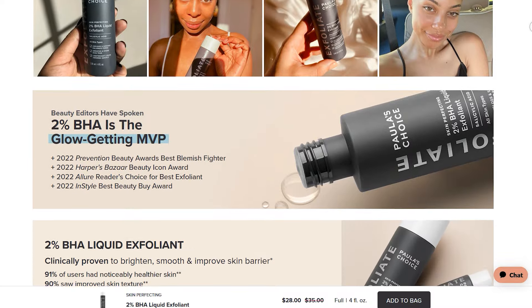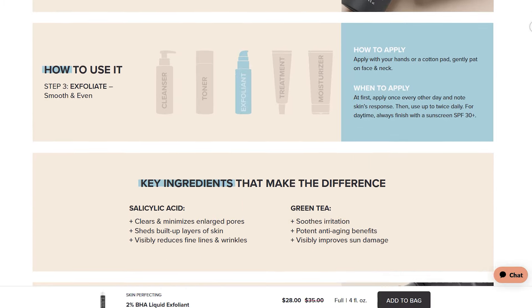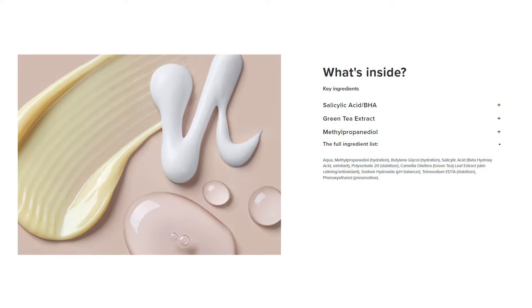Paula's Choice 2% BHA contains 2% salicylic acid — the highest amount allowed in any over-the-counter skincare product. Additionally, it contains green tea, which helps with inflammation, redness, and excessive oiliness of the skin.